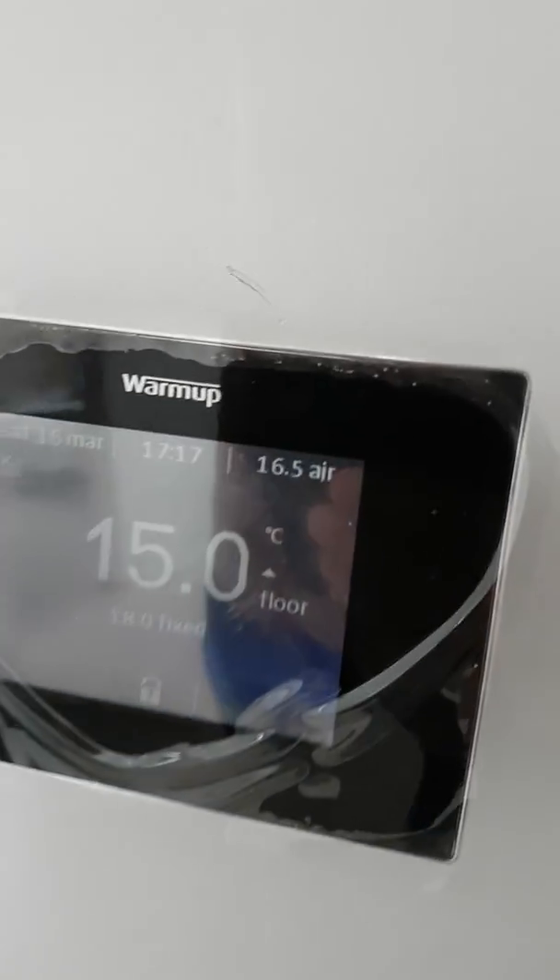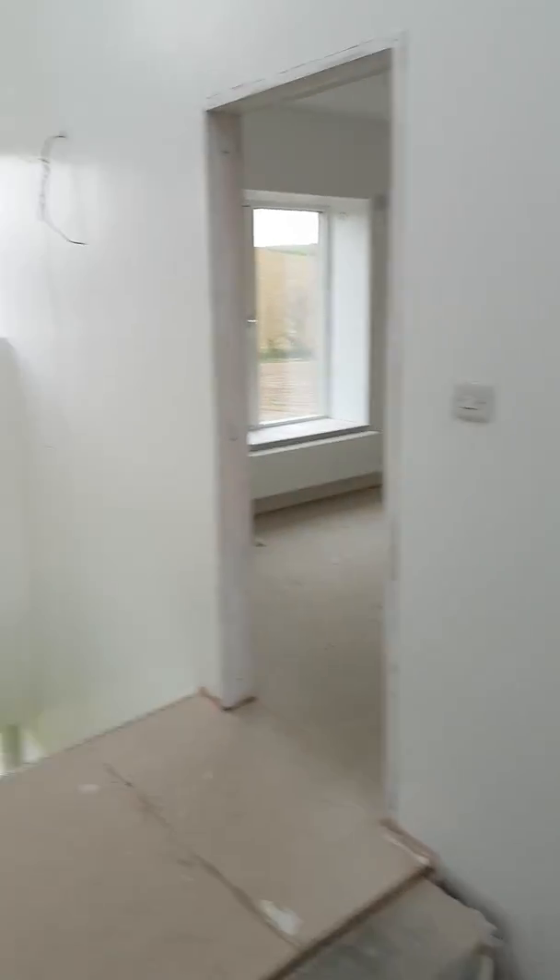There are zone controls everywhere for the heating. That's been tested — I was told that was a success, so that's good.